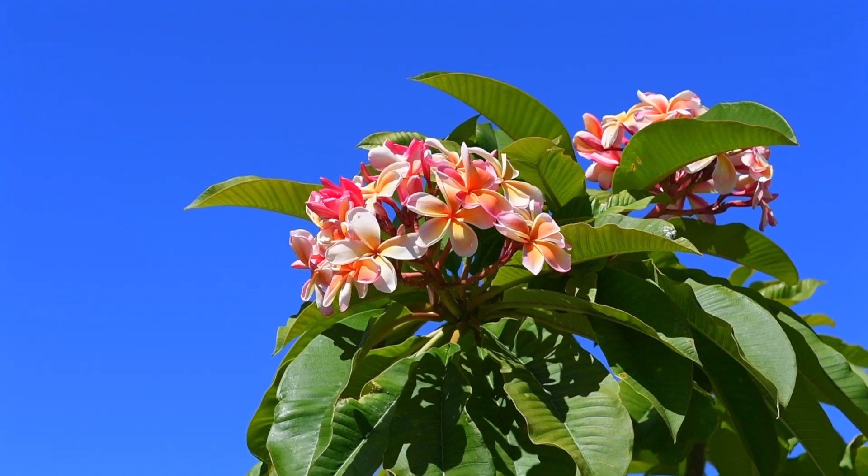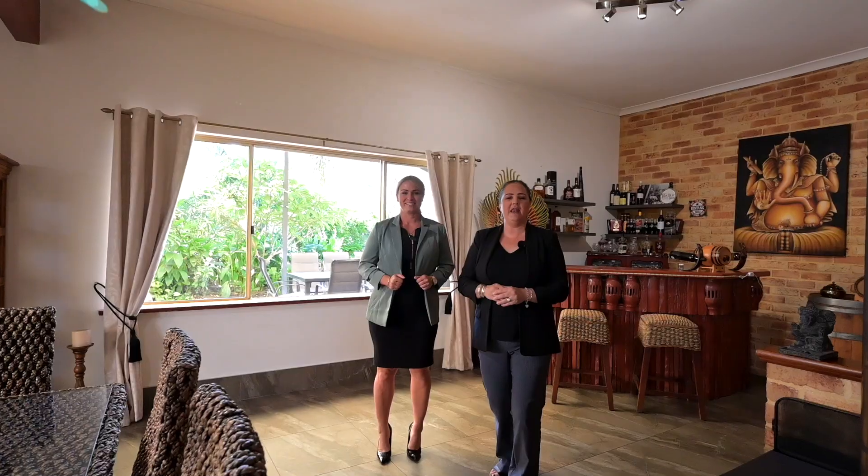Hello, welcome to 73 Peelwood Parade in Horsehead, another amazing property brought to you by the A-Team. I'm Andy Vandalis, Andrea Vucic, Century 21.